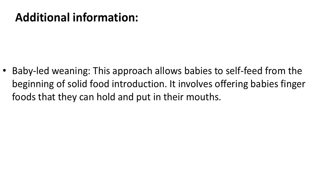Baby-led weaning: this approach allows babies to self-feed from the beginning of solid food introduction. It involves offering babies finger foods that they can hold and put in their mouths.